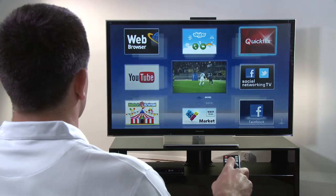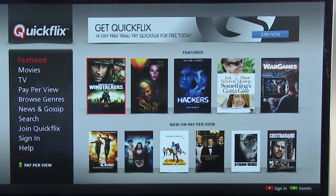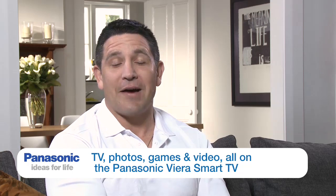And then when I'm done with games and just want to relax with the family, I check out QuickFlix — the online video service with lots of favourite movies on it. So there you go: TV, family photos, games, apps and video on demand, all on the new Panasonic Viera Smart TV.